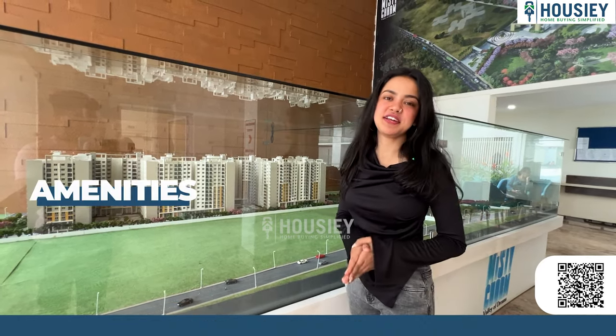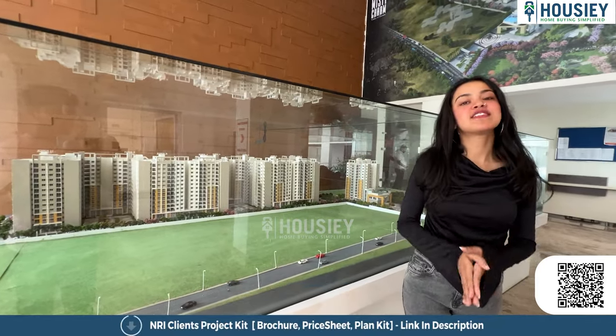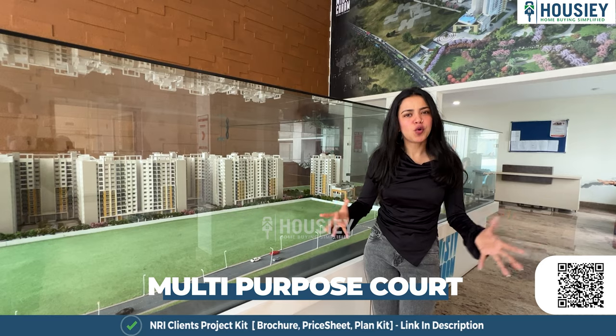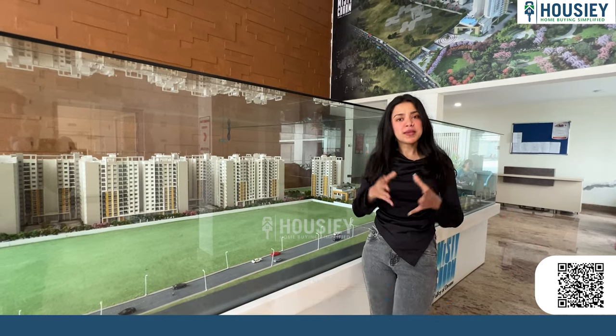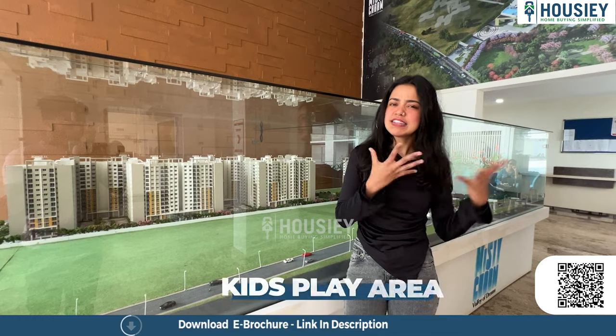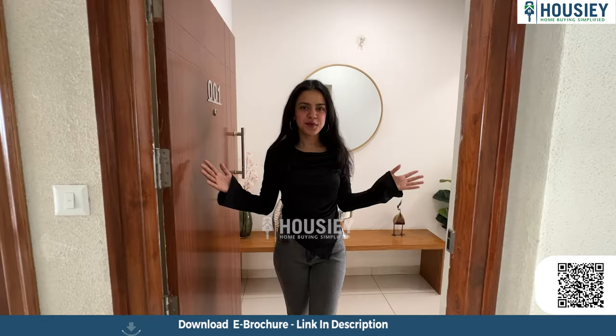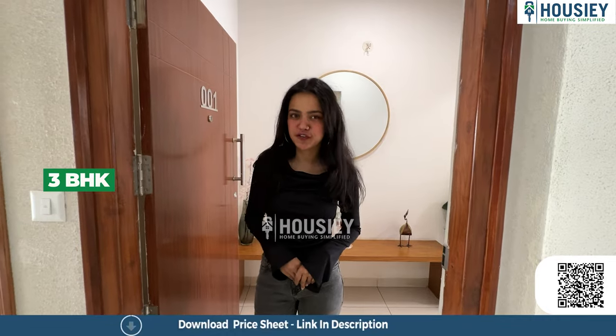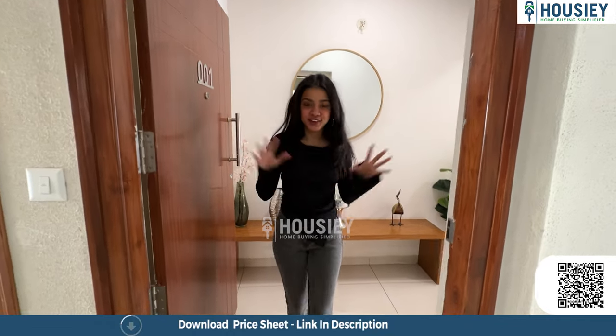Now let's talk about the amenities. This project has a 60,000 square feet clubhouse, multi-sports court, fully equipped gym, swimming pools, sand volleyball court, a central park, kids' play area, citizen park, and more. We have now reached our sample flat, which is a three BHK — let's go in and check it out!